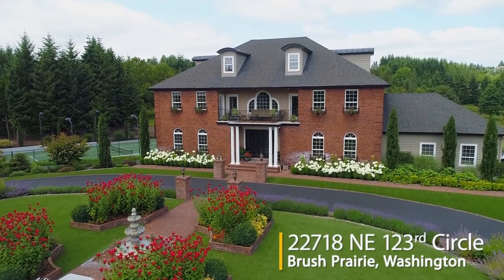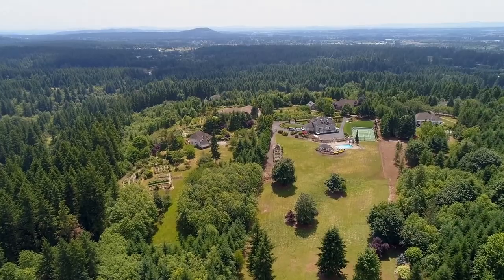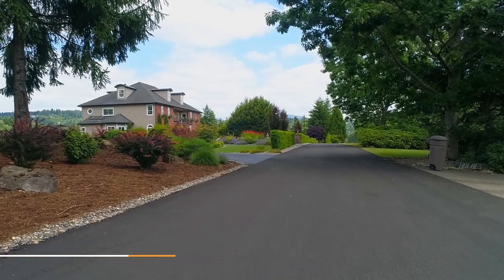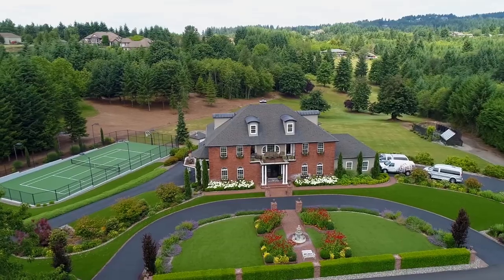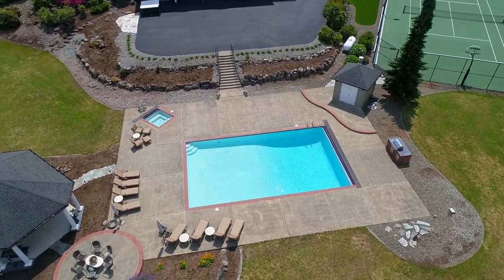Nestled in a quiet, serene setting, this remarkable estate is brilliantly designed for the best in Northwest luxury living. It's situated on almost five and a half acres, framed with beautiful landscaping. Enjoy extensive indoor and outdoor entertaining spaces, including a tennis court, sport court, pool, gazebo, and greenhouse.